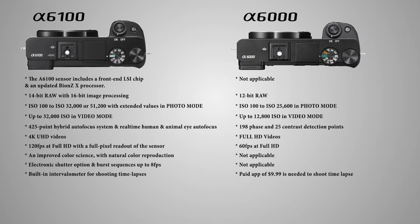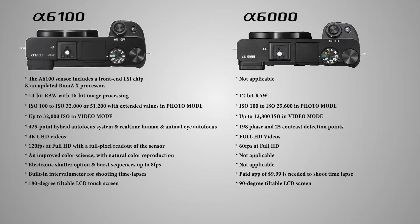The a6100 has a built-in intervalometer for shooting time lapses — no more spending cash to buy this feature via the PlayMemories store. It also has a 180-degree tiltable LCD screen, so I no longer have to use a standard monitor during vlogging. This will make my setup even more compact.